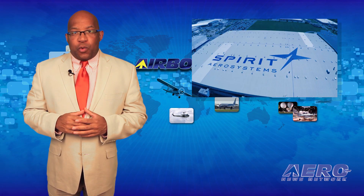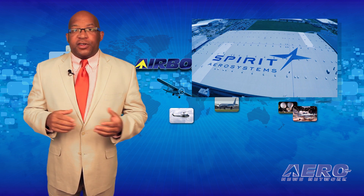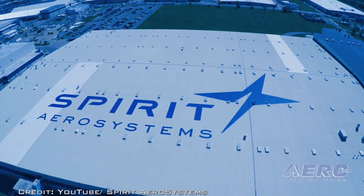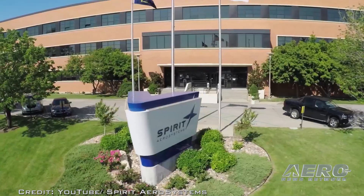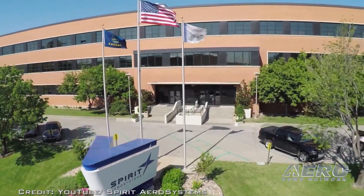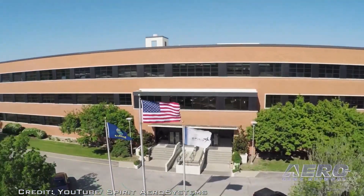Since 2014, Spirit AeroSystems has invested in upgrades to its historic Plant 2 and its Wichita facilities to support growing demand for its products. Spirit builds 70% of the Boeing 737 structure in Plant 2, including the entire fuselage.